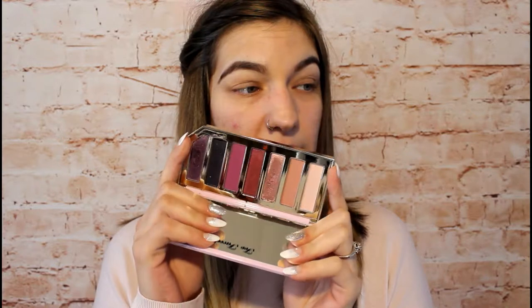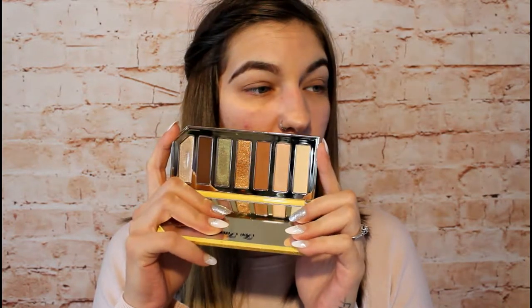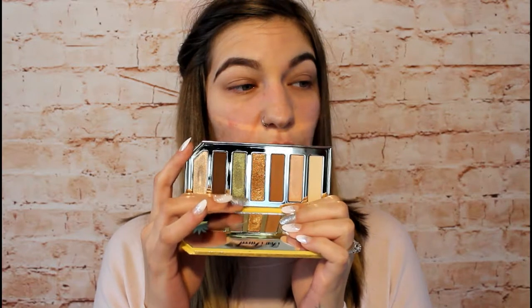I have two eyeshadow palettes here: the Too Faced Razzle Dazzle Berry eyeshadow palette and the Sparkling Pineapple eyeshadow palette — these are the two eyeshadow palettes in the collection. The berry palette looks like this, and the Sparkling Pineapple palette has a lot of browns and this gorgeous sparkly green shade.